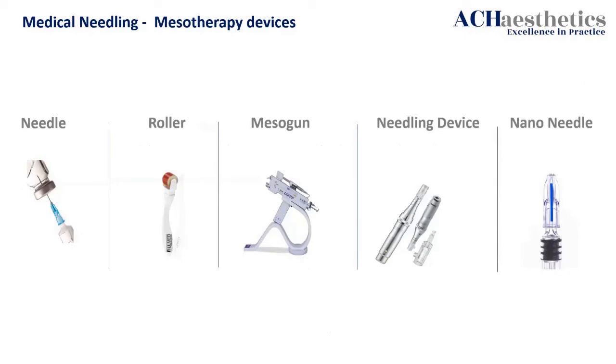The devices we use in treatments: for mesotherapy the number one treatment of choice is a needle. We also have a roller, needling meso gun — still a needle. Then the needling device, and the nano needle. Mesotherapy uses the needle or meso gun; roller needling is collagen induction; and nano needle is implantation to the right depth with mesotherapy.